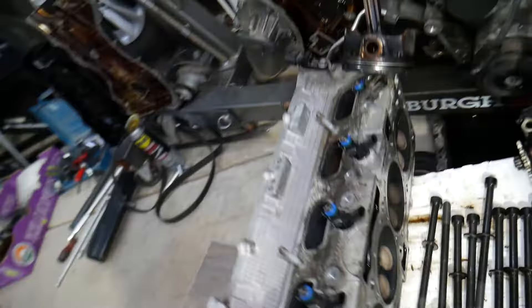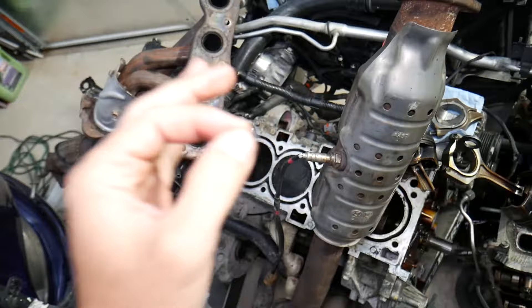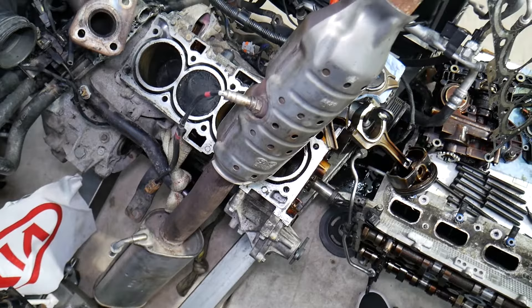We have the engine completely taken apart. This is the cylinder head — you can see the bottom side; we are rebuilding this engine. This is the engine block, pistons, main bearings, connecting rods. But many of you asked us in the comment section about that rotten egg smell or sulfur smell out of the exhaust, so let's explain.